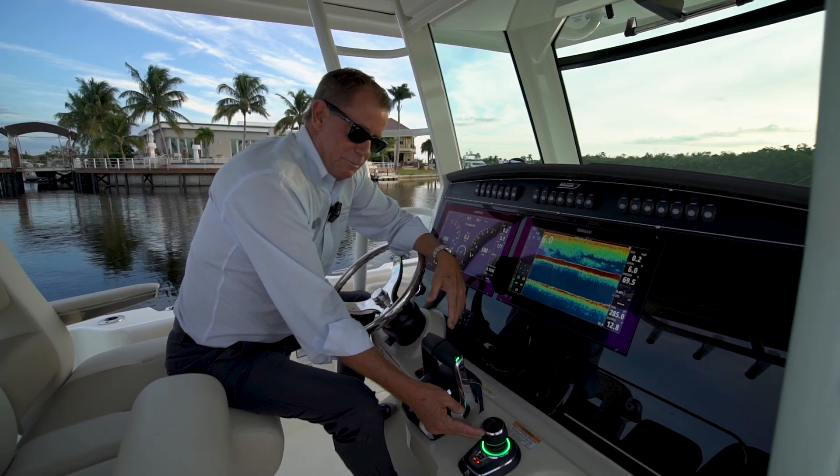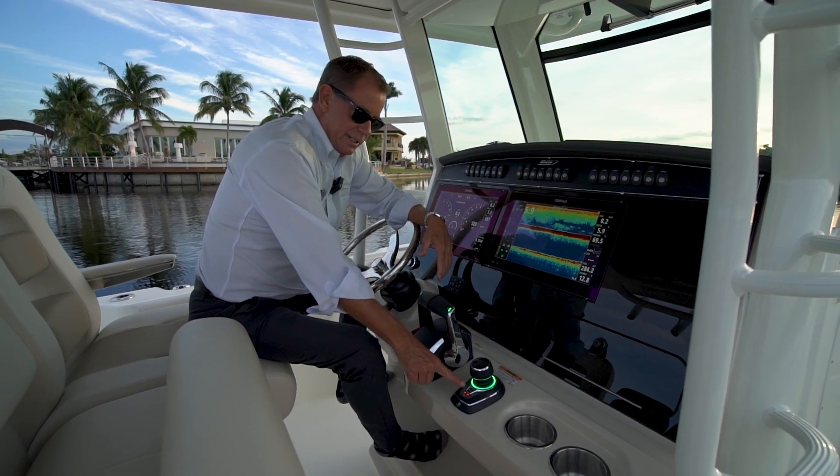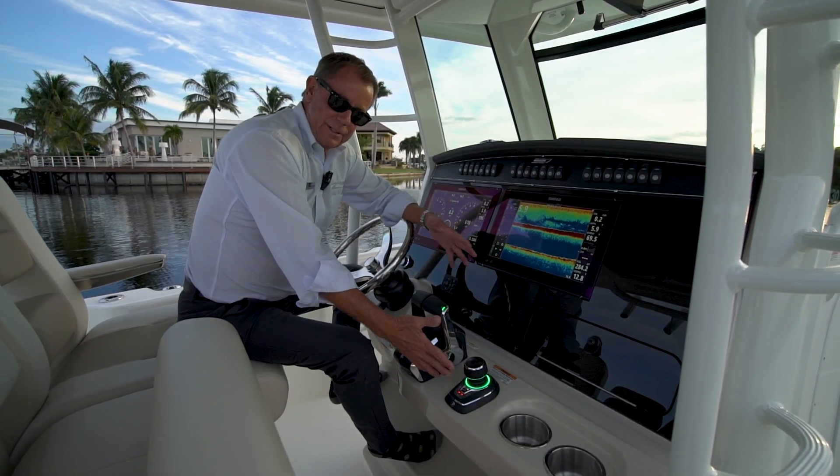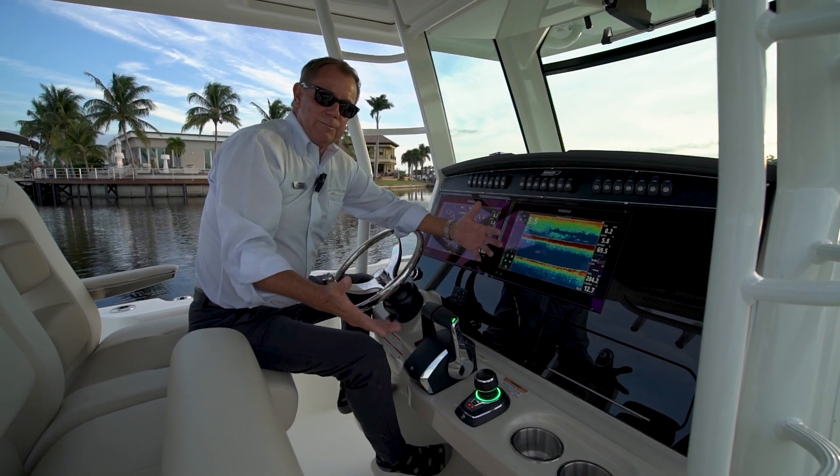This boat is equipped with joystick piloting, so I have the ability to do an electronic anchor called Skyhook. I also have autopilot built in. It makes this boat as fun for the captain as it is for everybody else on board.